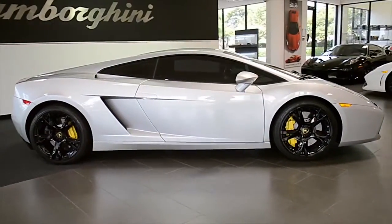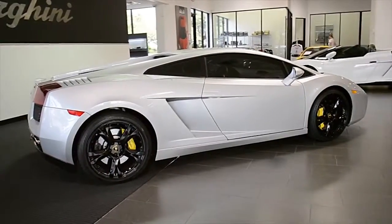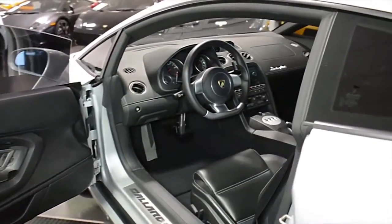Lamborghini Dallas proudly presents a 2008 Lamborghini Gallardo, equipped with a 5.0-liter, 520-horsepower V10 engine, and a 6-speed e-gear transmission.